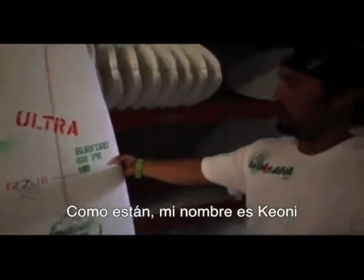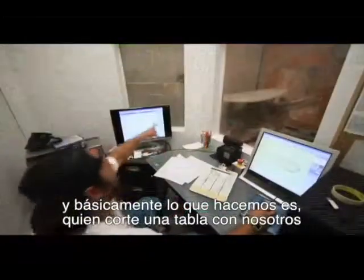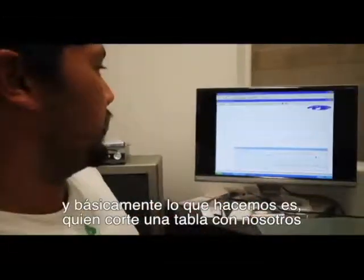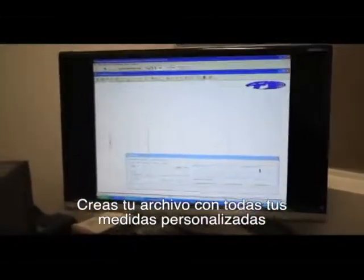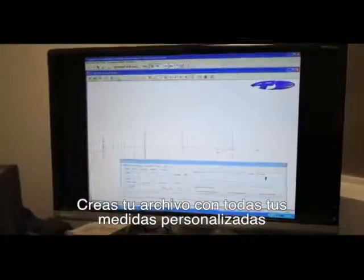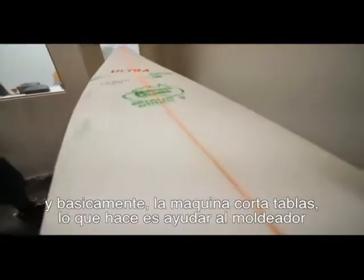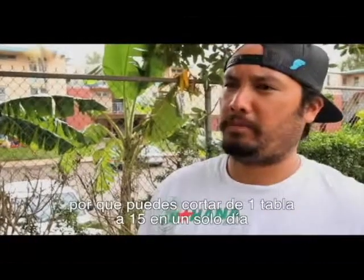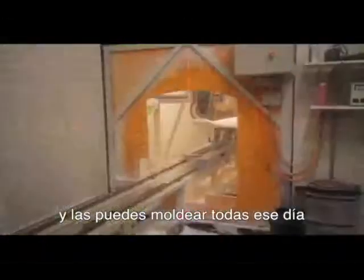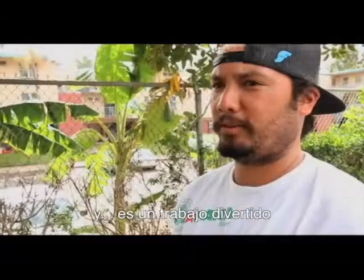My name's Kimoni. I work for Glenn and the TNC Factory. I run the cutting machine. Basically, whoever cuts boards with us — whether it's Glenn or the other shapers — they create your file with rockers, rails, and concaves, and what we do is just cut it off the machine. The cutting machine helps out the shaper — you can actually cut 15 boards in a day off the machine and shape them all that day, maximizing the time. It's a pretty fun job.